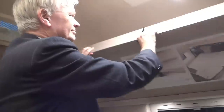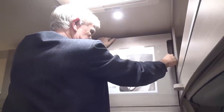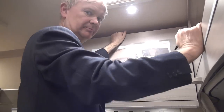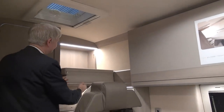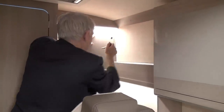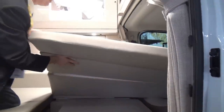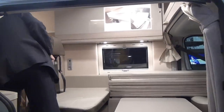Now it's morning. Here's how you stow the bed away: grab the key, slide it up into place like that, it goes in and locks.